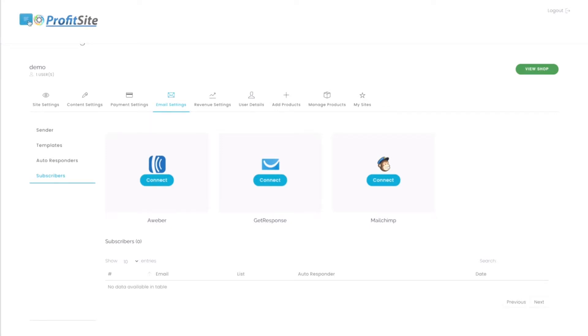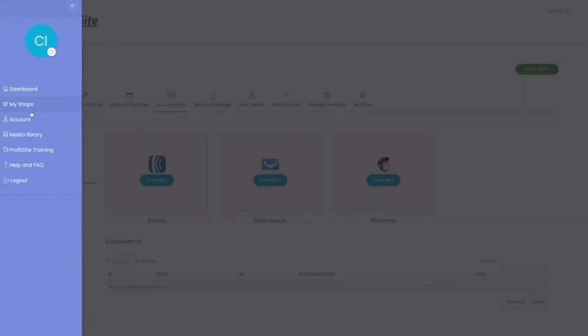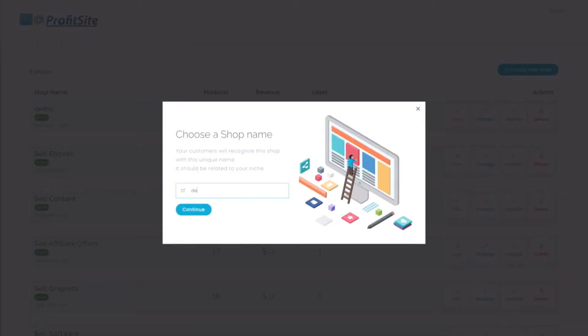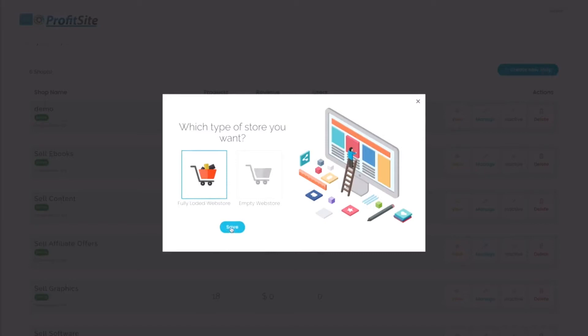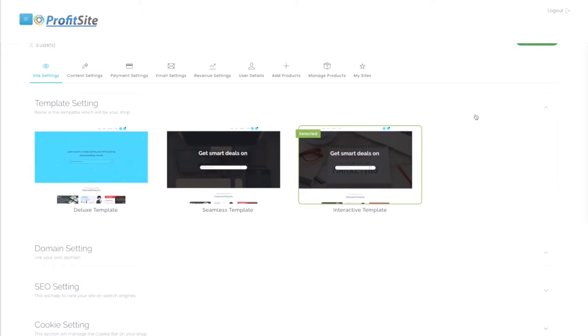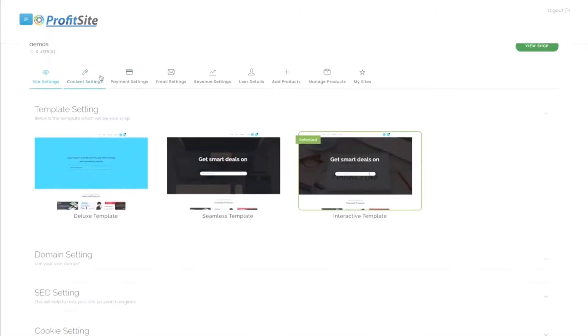Let me show you how easy it is to create a shopping profit site. Go to My Shops, create a new shop. All of these shops you're seeing right here are preloaded. You can start using them and selling their products instantly — just select the name, a fully loaded web store, and save. Done. Click on Manage and you'll see different template settings, domain settings, and SEO settings, and so much more to customize your shop.